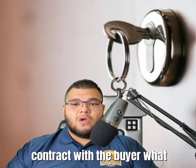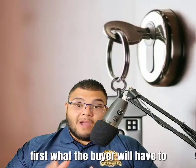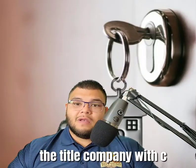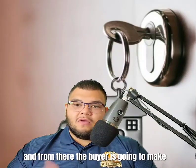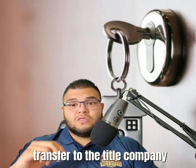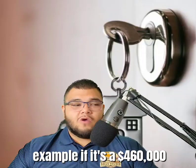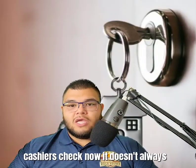Once we get under contract with a buyer, we send the executed purchase contract to the title company, the lender, and the buyer's agent. From there, the buyer will make a cashier's check or wire transfer to the title company to open up escrow. Typically, we see that it's one percent of the purchase price — for example, on a $460,000 house, that would be a $4,600 cashier's check.